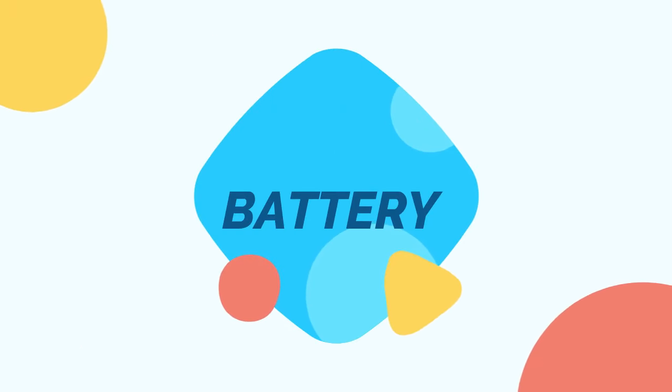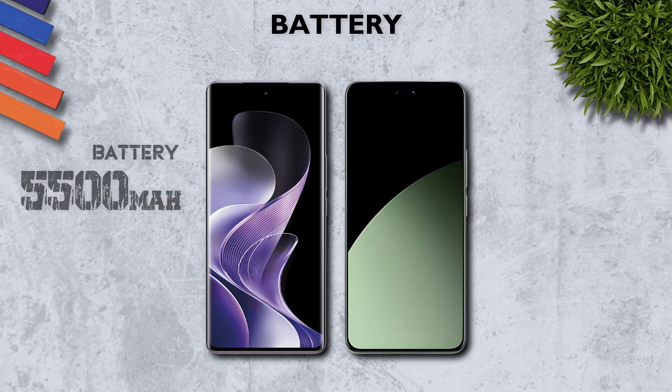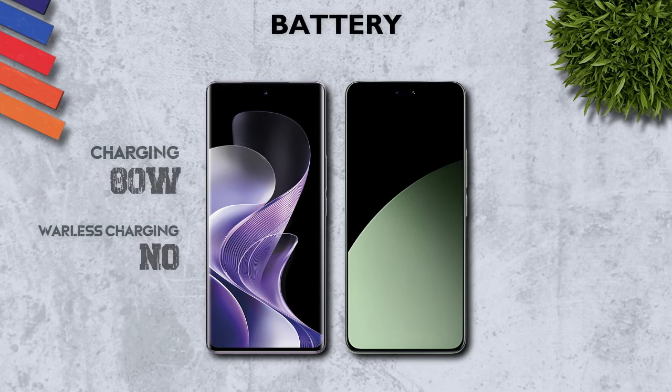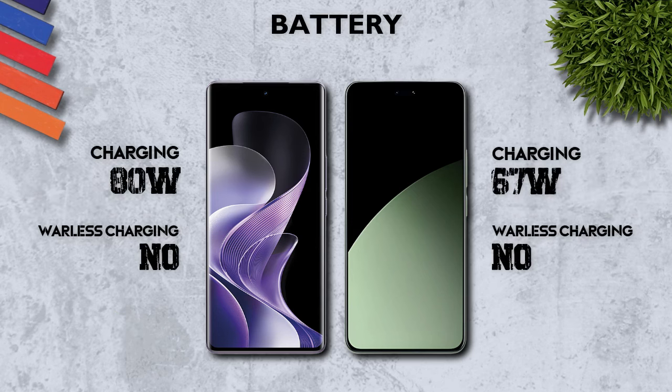Battery: 5500mAh, better. Charging: 80W, better than 67W.